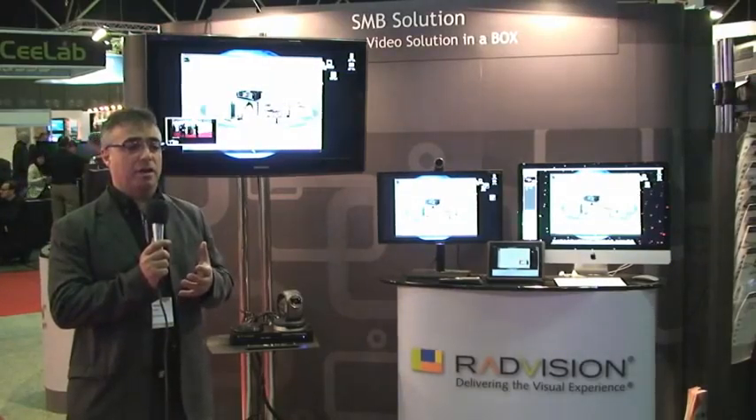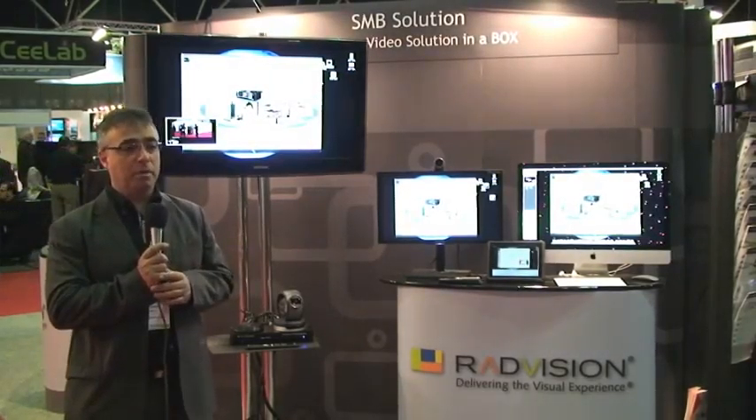What we see now is another product in our room endpoint portfolio — the XT1000 SMB. This is a very unique, complete solution for the small and medium business market that was untapped by video conferencing vendors until today, because the solutions were very expensive and unreachable for small and medium businesses.